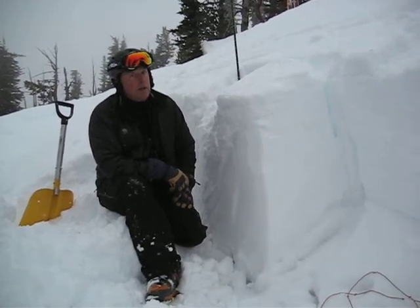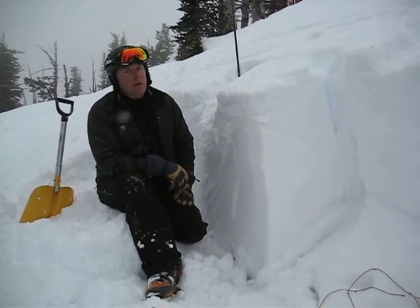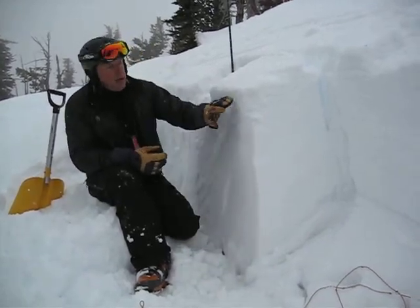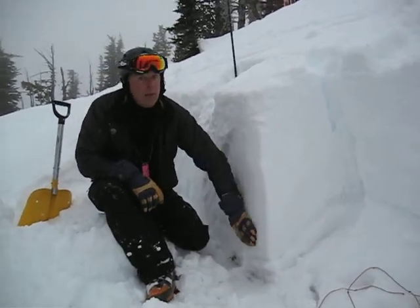January 22nd at 7,700 feet in the Rattlesnake Mountains. This is an east aspect, a little shallower slope than what we're seeing overall in the mountains in western Montana. This is only 100 centimeters, so it's fairly shallow, and we're still seeing rotten snow, rotten faceted snow at the base of our snowpack, mostly in these shallow pockets.